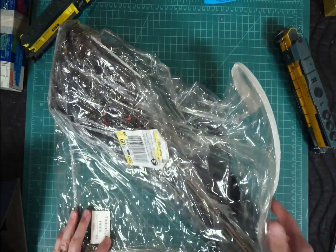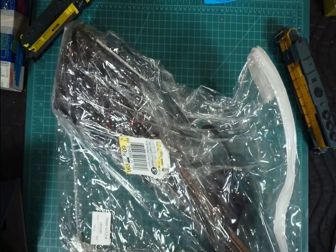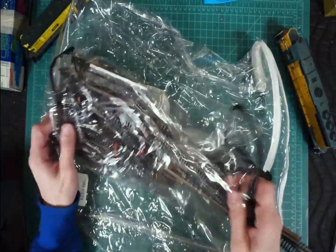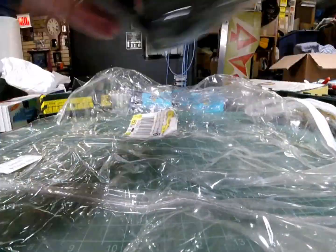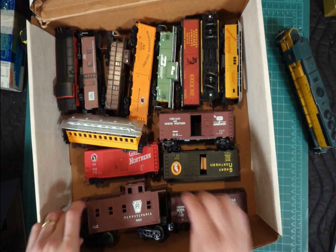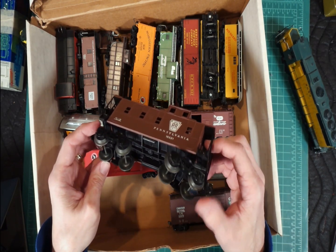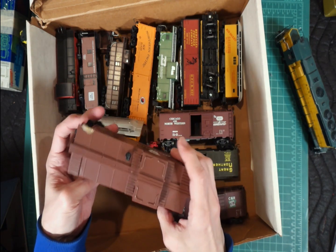Looks like a bunch of N-gauge track here - interesting container for it. Bag in a bag. Yeah, that's what we got - a lot of track. Somebody must have had an N-gauge layout and that's the remnants of it. Holy moly, I didn't expect this. We got a variety of things - we got a Lionel car. How'd you know, Mike? It says 'built by Lionel' so that's a shocker. I didn't expect any of that.